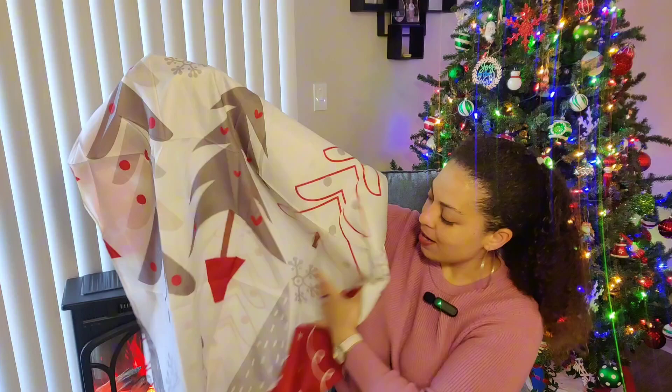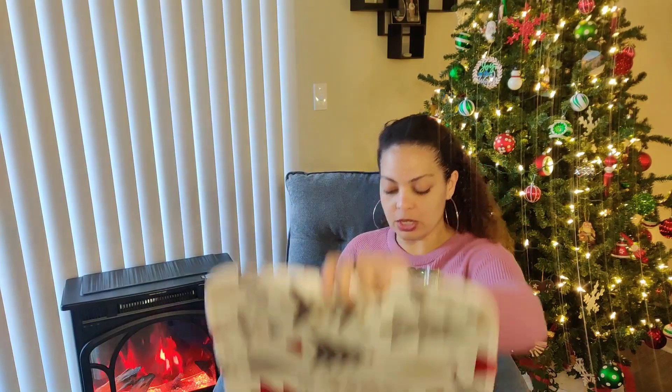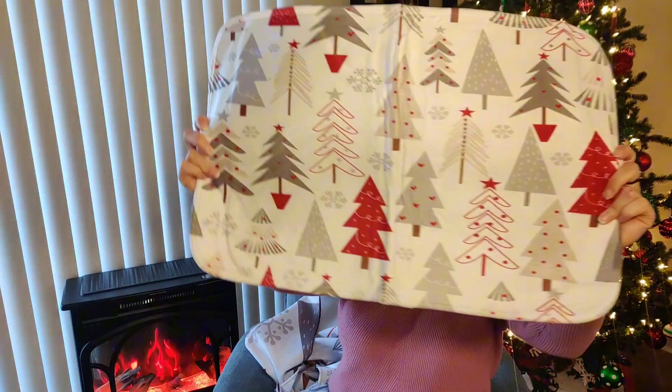It's Christmas, so let's check out these bathroom accessories that were sent to me — time to decorate for Christmas! This comes with 12 shower hooks and a nice shower curtain. The curtain has a must pattern — it's sort of gray, white, and red with Christmas trees and all different sorts of Christmas tree shapes.